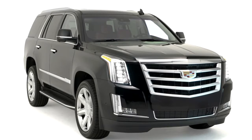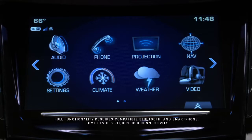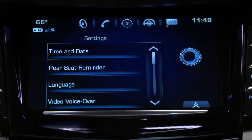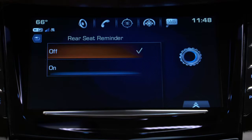To turn Rear Seat Reminder on or off, go to the Cadillac Q display, select Settings, then Rear Seat Reminder, and make your selection.